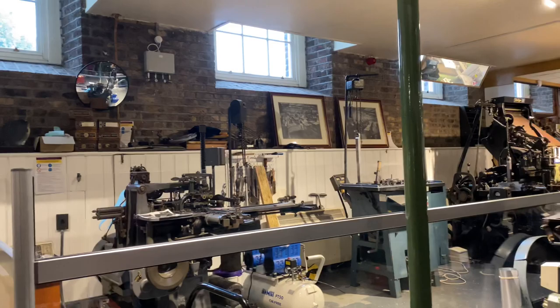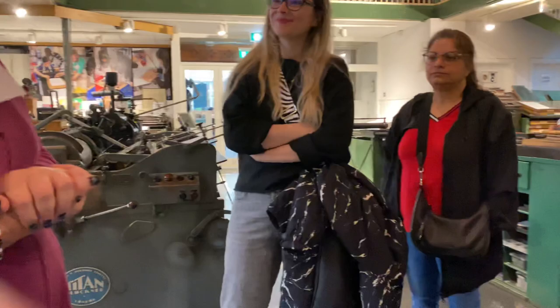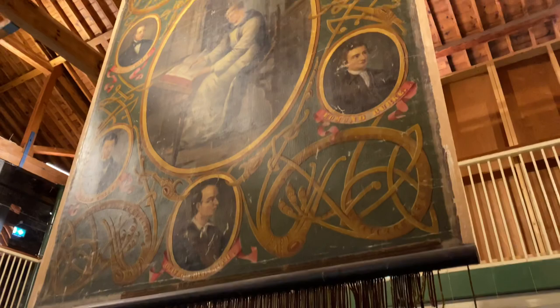The tour will take approximately 45 minutes. You're very welcome to the National Print Museum. We are laid out like a traditional print shop. There are three parts to printing.